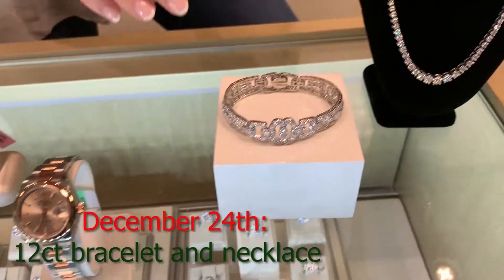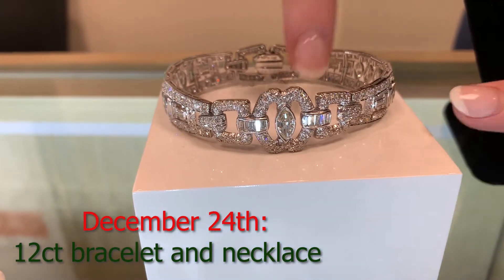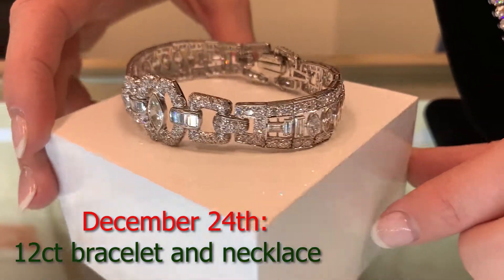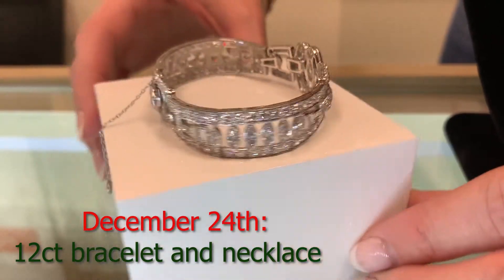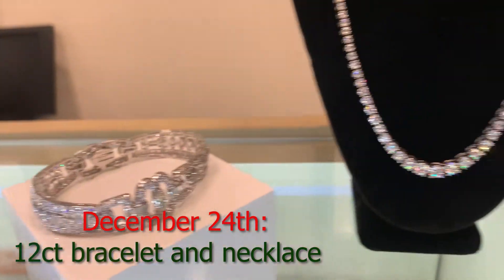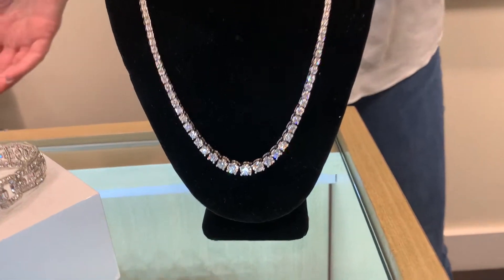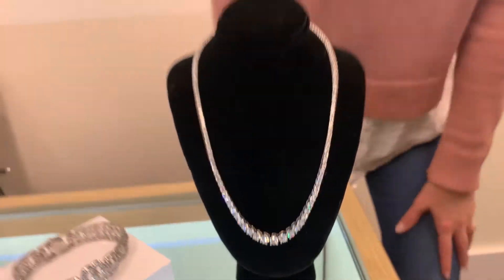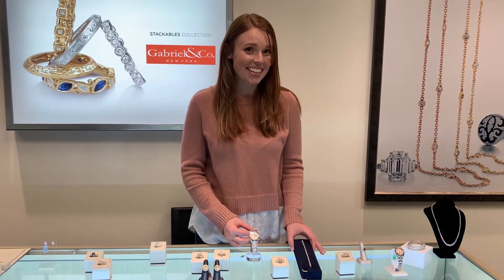And then both of these are 12 carats. So this has 12 carats of diamonds — look how pretty that is. Stunning. And then this necklace too has 12 carats. Are you drooling yet? Because I definitely am. So definitely check out the 12 Days of Christmas at Book Raiders. They've got everything you need for your Christmas shopping. And tell them that Liz sent you.